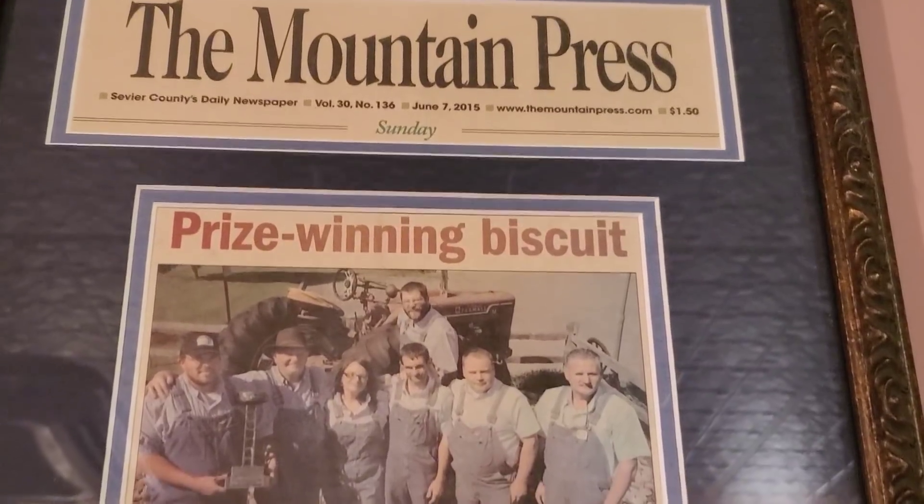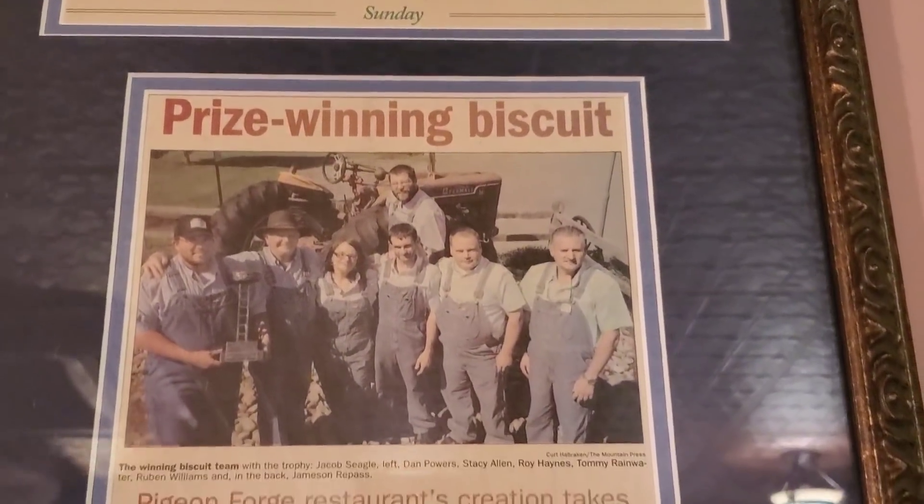We're waiting for some friends to arrive, and when they arrive we'll go on inside and check this out. I love it — it's kind of like they bring you biscuits here, their prize-winning biscuits.